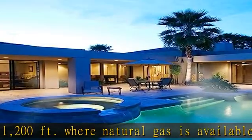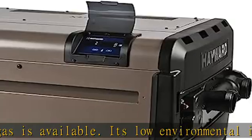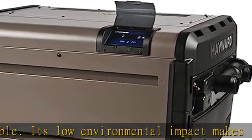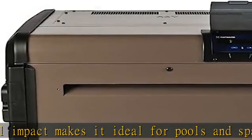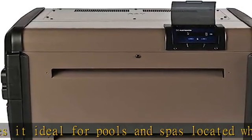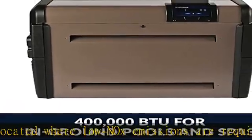Premium performance: the Hayward Universal H-Series 400,000 BTU propane heater delivers premium heating performance for years of reliable, long-lasting comfort. Corrosion protection: the Universal H-Series boasts exceptional protection against corrosion and premature failure caused by unbalanced water chemistry.